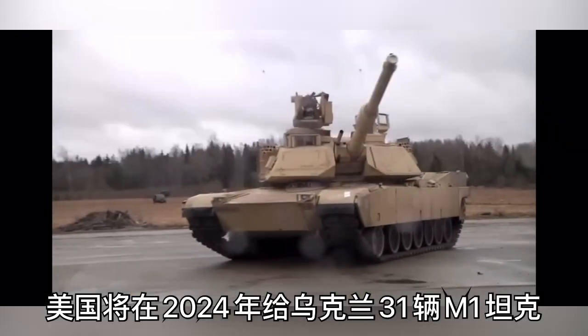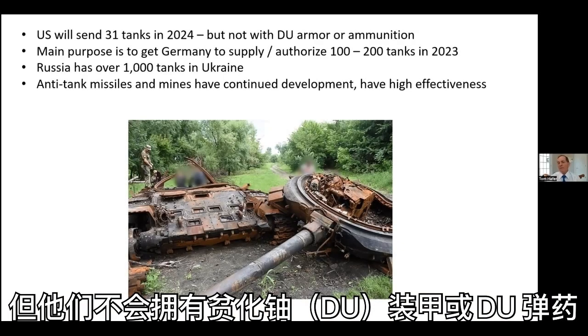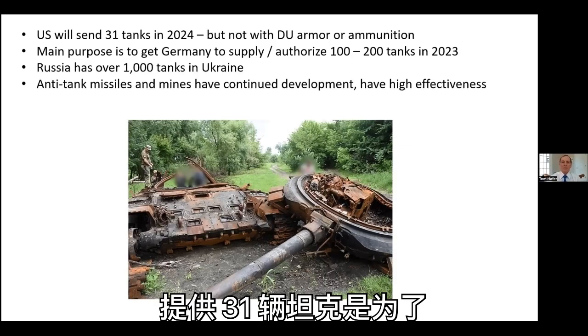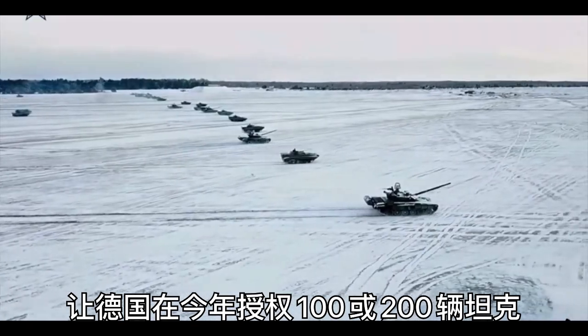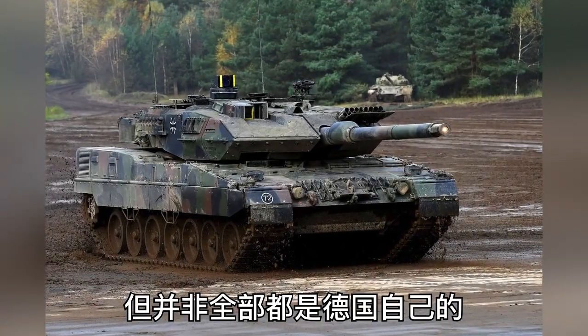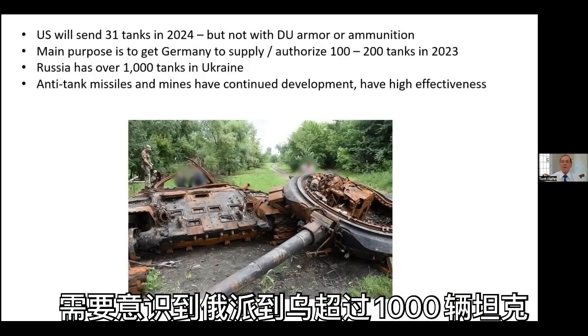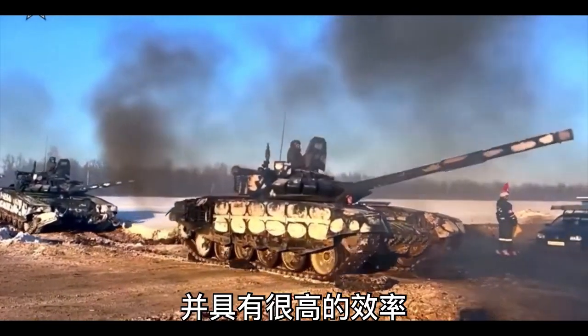This shows the M1A2. The U.S. is going to send 31 M1 tanks to Ukraine in 2024, but they won't have the DU armor or the DU ammunition because it's too hard to clean up and because the composition of the armor is still secret. The main purpose of our agreeing to supply 31 tanks is to get Germany to authorize 100 or 200 tanks — not all of them their own — hopefully in time for the anticipated spring offensive. But we need to realize that Russia already has over 1,000 tanks in Ukraine and that anti-tank missiles and mines have continued development and high effectiveness.